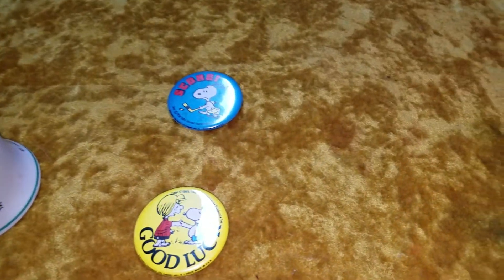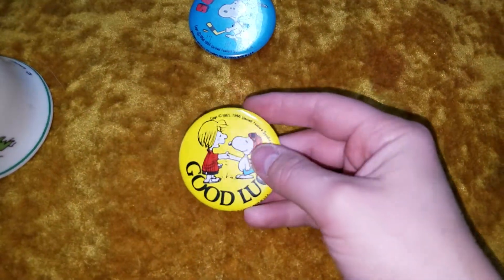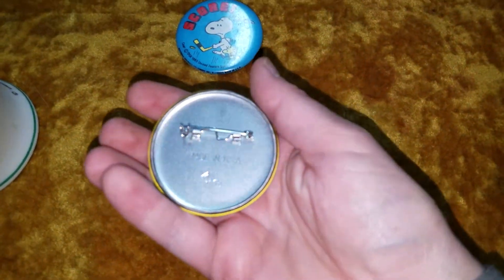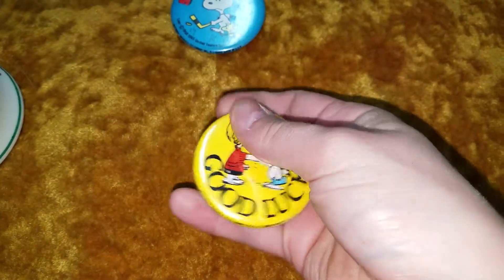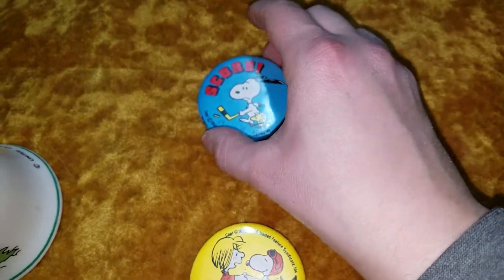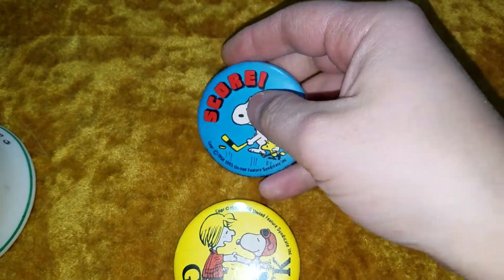I also bought two Snoopy pins. This good luck one is in fantastic condition — it's made in USA and there's nothing wrong with the back. Unlike this one, the hockey one, where you can see the back is a little rusted out and all that.